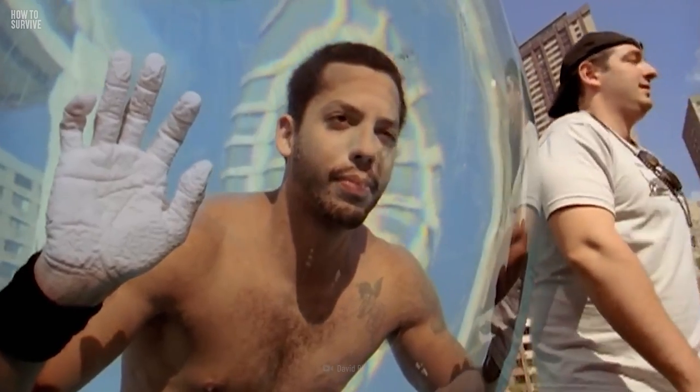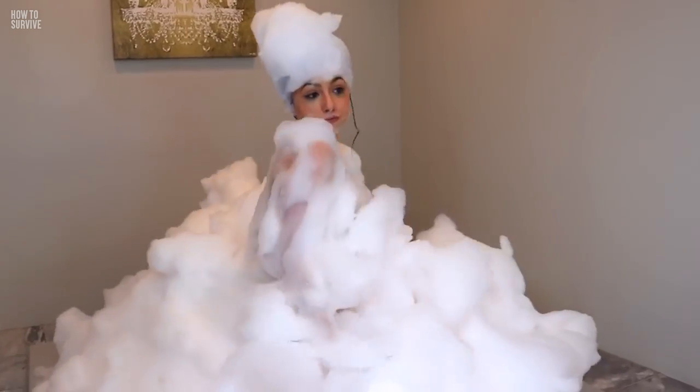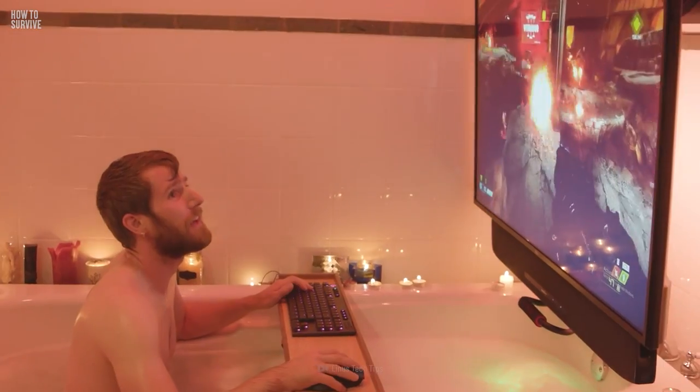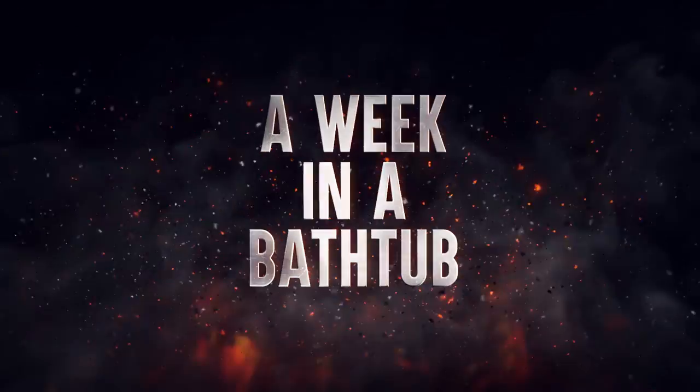Are you having a bad day? All you need is a nice hot bath. You can relax, soothe your body, and enjoy a glass of wine. But what if you spent a whole week in a tub? Here's how to survive a week in a bathtub.